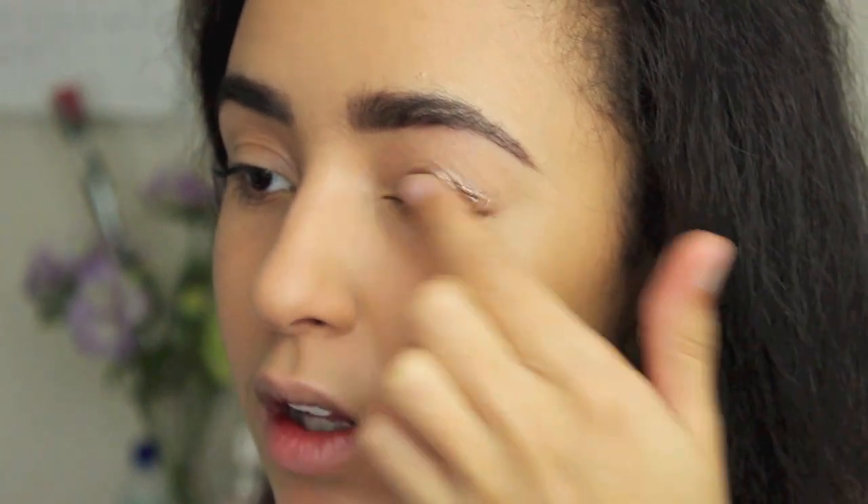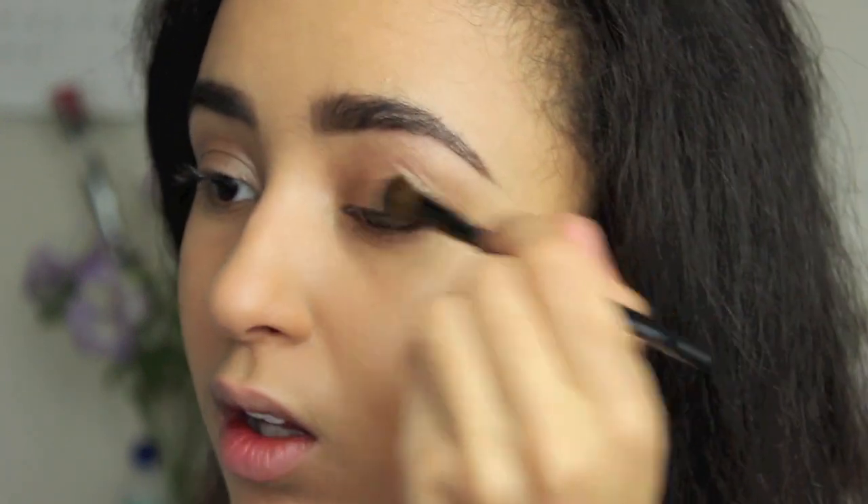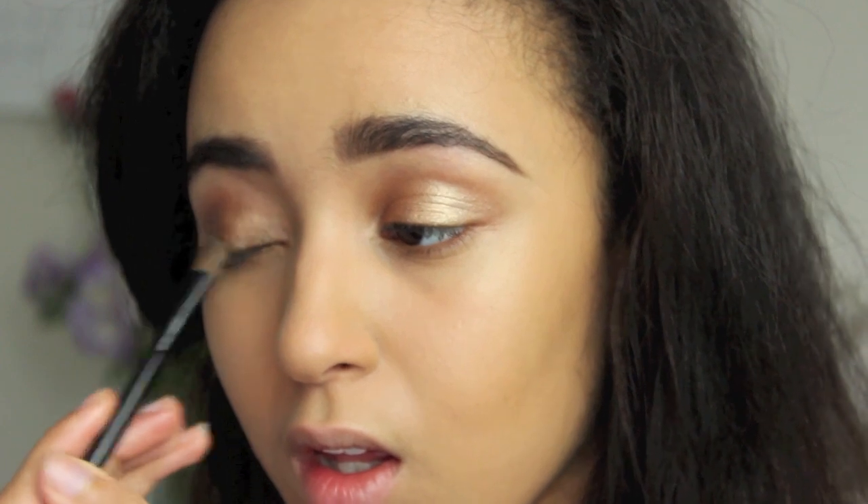I'm going to do my brows next, but because brows are quite personal — especially for prom you want to do them how you think suits you best — I'm going to skip past this bit. So I've done my brows and now I'm doing eyeshadow, zoomed in so you can see better. I'm starting off by taking the Maybelline Colour Tattoo in the shade On and On Bronze and applying that all over the lid. Then I'm going to apply the MAC eyeshadow in Woodwinked all over the lid as well.